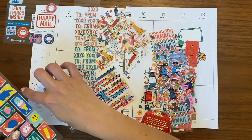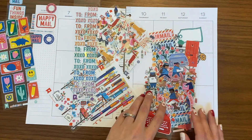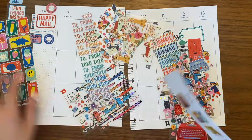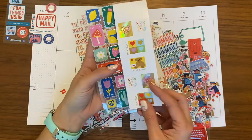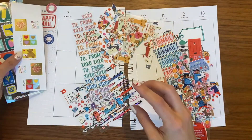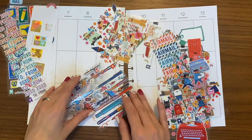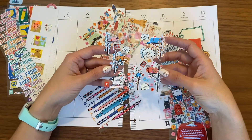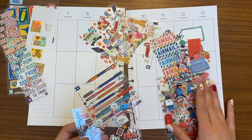Maybe doing some different stamps down the side — postage stamps — because I have these postage stamps from Pipsticks and these postage stamps from Mrs. Grossman. So I thought I would put those down the side with maybe some XOXO. And then maybe one of these mailboxes. They are just so cute with these letters, I just can't.